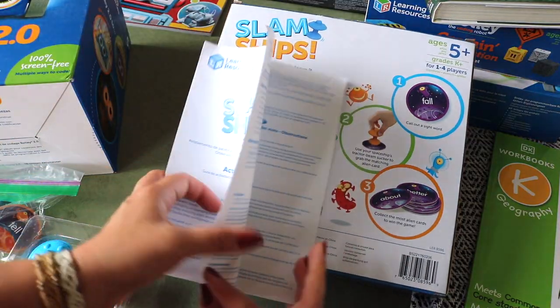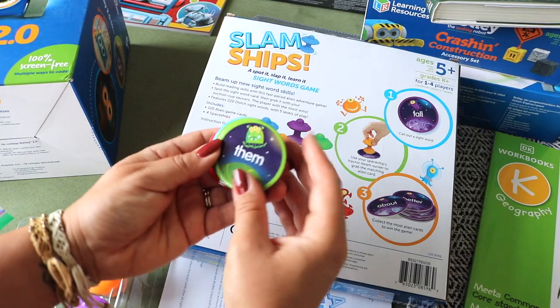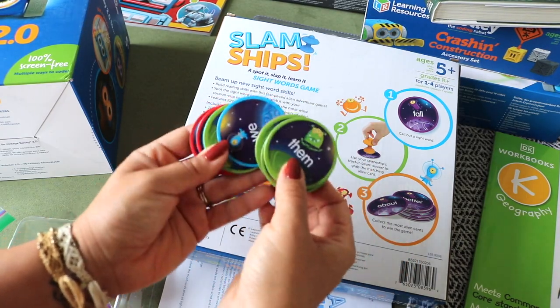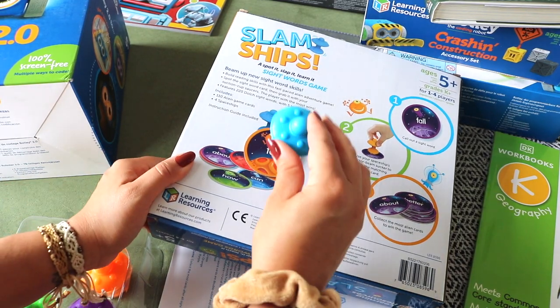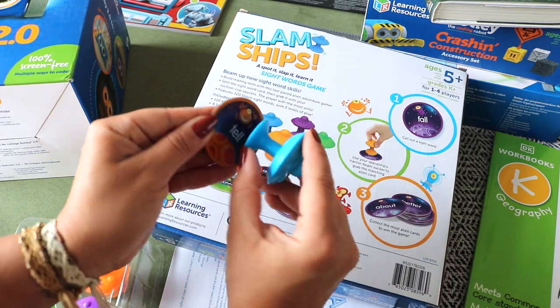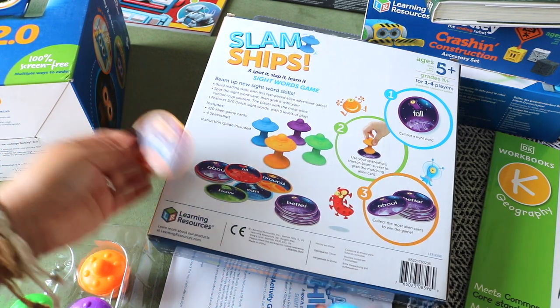Slam Ships — a sight word game. There are many variations out there; I went with this one for my space-loving kid. There are 110 double-sided word chips and five vocabulary levels for a total of 220 sight words. I call out the words and he picks them up with his UFO ship.